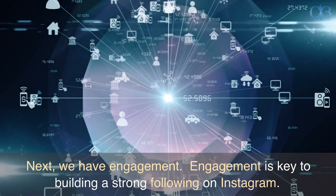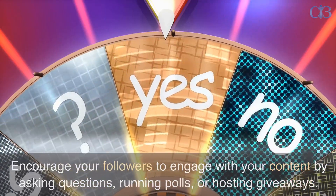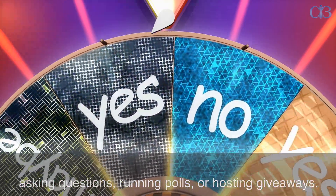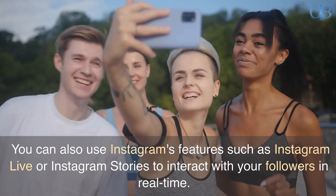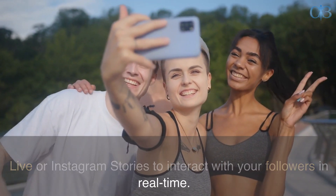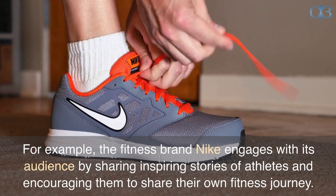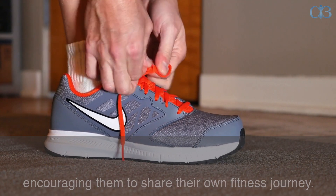Next, we have engagement. Engagement is key to building a strong following on Instagram. Encourage your followers to engage with your content by asking questions, running polls, or hosting giveaways. You can also use Instagram's features such as Instagram Live or Instagram Stories to interact with your followers in real time. For example, the fitness brand Nike engages with its audience by sharing inspiring stories of athletes and encouraging them to share their own fitness journey.